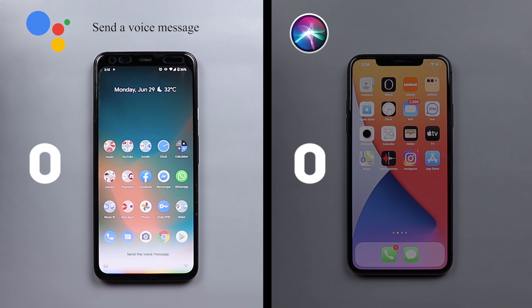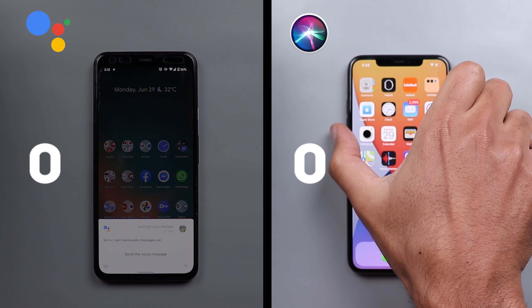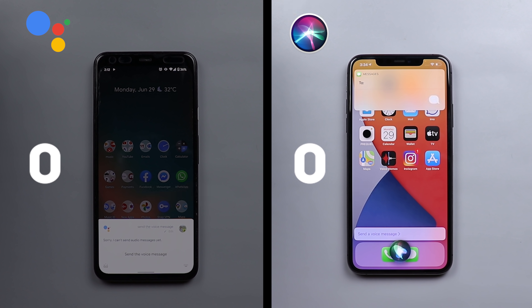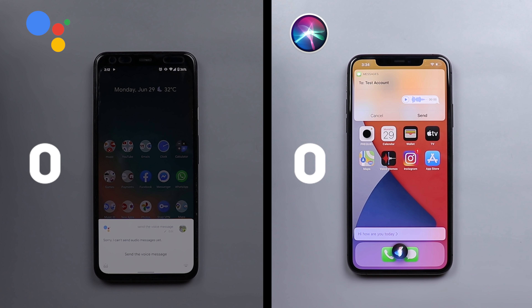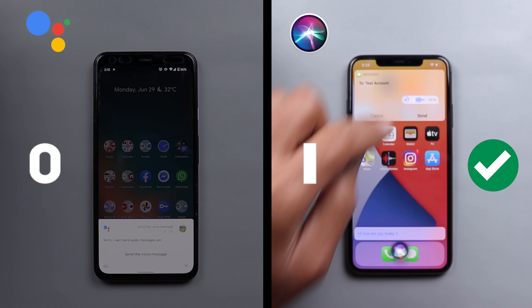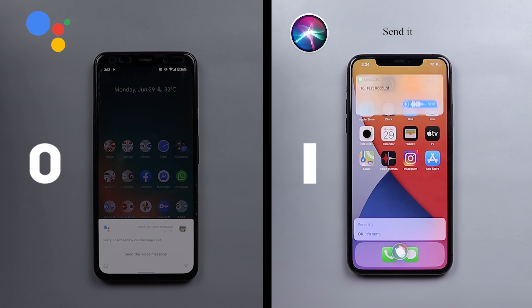For voice messages, Siri said it can't send audio messages yet. Google Assistant asked who to send it to — I said test account — it started recording, I said 'hi how are you today,' and it sent the voice message successfully to the test account.